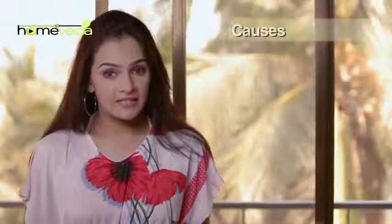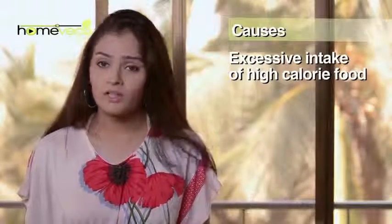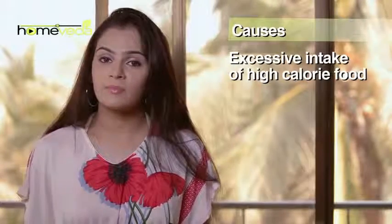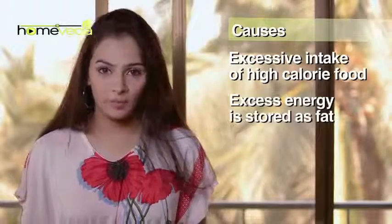A combination of factors leads to obesity. Excessive intake of high calorie food, more than what the body can use up and burn, causes the excess energy to be stored as fat and sugar, making a person obese.